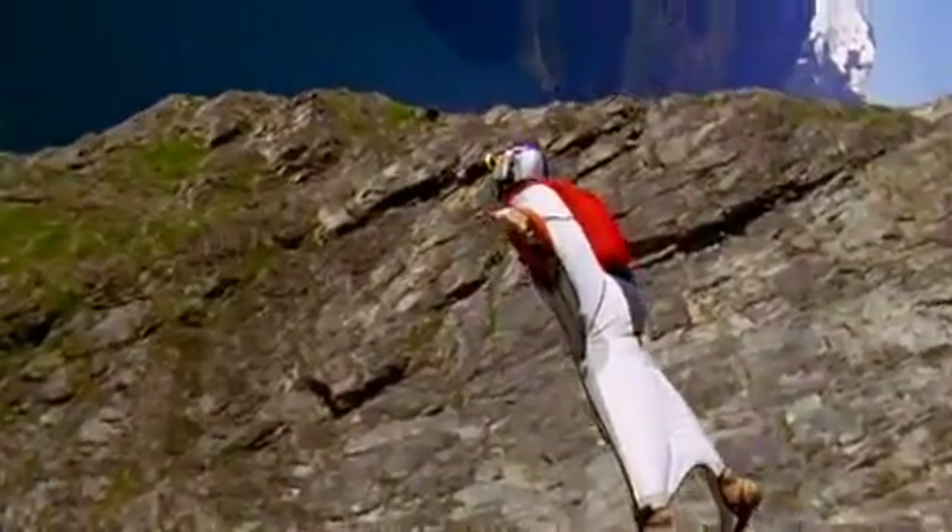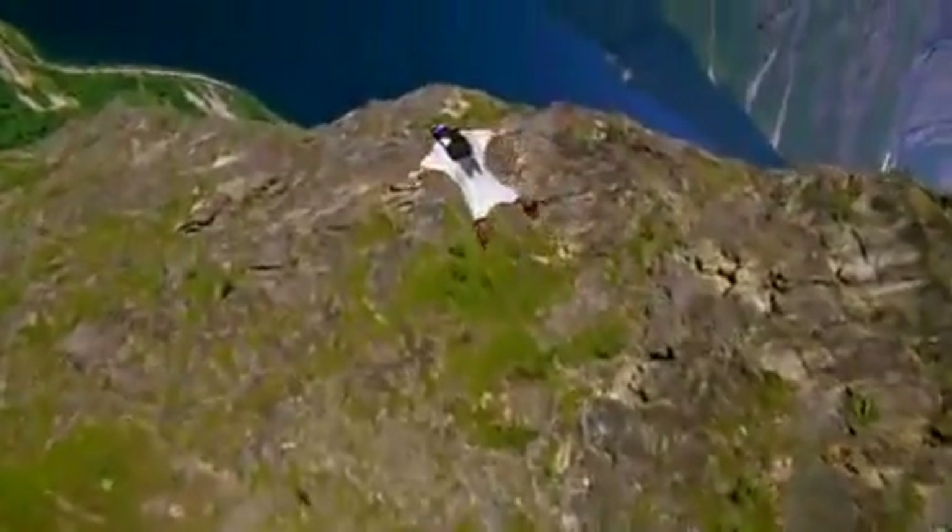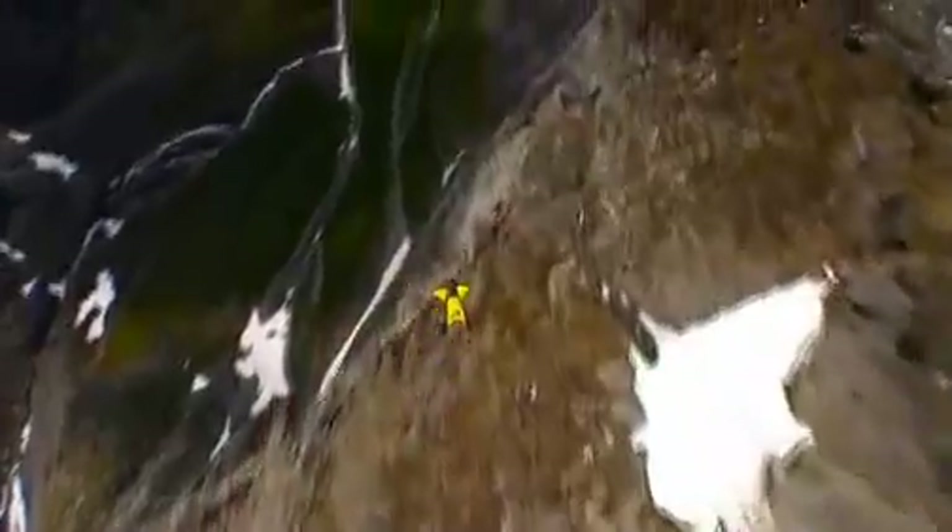Flying a wingsuit is kind of just how you would imagine flying. If you've ever dreamt about flying, you just kind of probably dream of soaring around — you just go wherever you look, keep your arms out, and just do it.